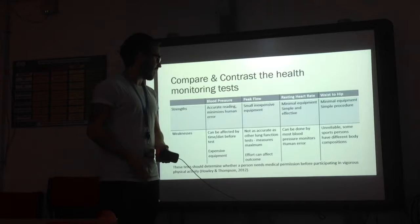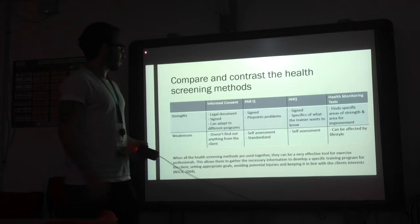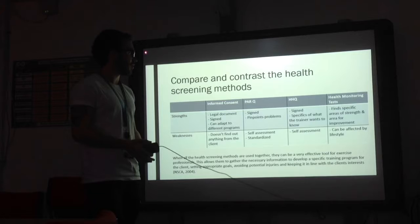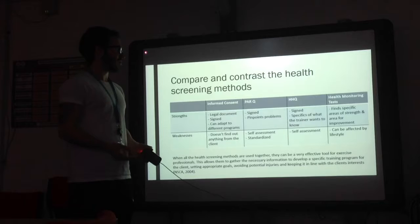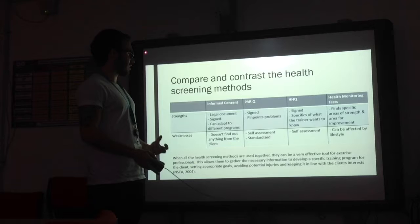With peak flow, it's not as accurate as other lung function tests because it only measures the maximum, and effort can affect the outcome — so you really need to make sure the client is putting in maximum effort. For the other health screening methods, I found that PARQ, HHQ, and informed consent are all signed and dated to protect the exercise professional, whereas the health monitoring tests, HHQ, and PARQ can be used to pinpoint problems and find room for improvement. The PARQ and HHQ, however, are self-assessments, unlike the health monitoring tests, so the client needs to know their own body. A weakness of the informed consent, unlike PARQ, HHQ, and health monitoring tests, is that it doesn't actually find anything out from the client.